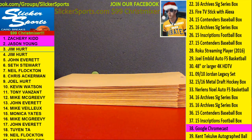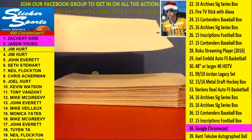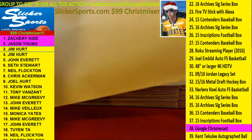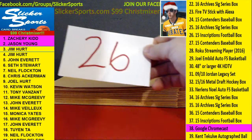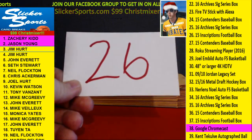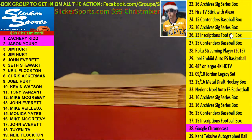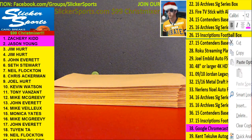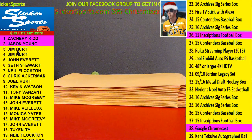Look who we got next — Jim Hurt twice! Next up, Jim Hurt with number 26 — that's the 2015 Inscriptions Football Hobby Box for Jim Hurt.